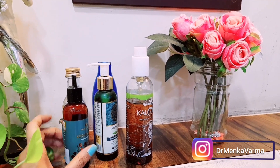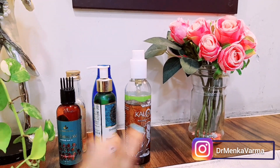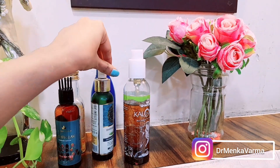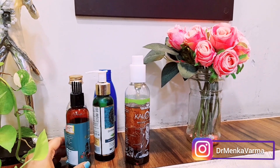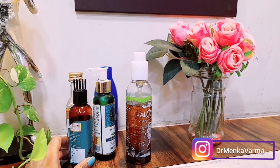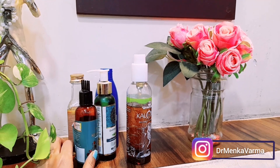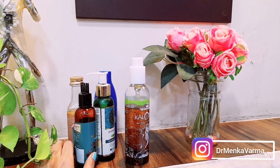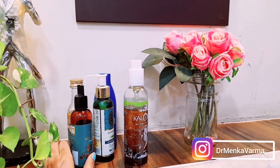I've already used all of these — you can see half the bottle has been finished, I ordered this one again, and this one is also almost finished. These are very good hair oils. If you use them regularly, you'll see the difference in your hair within a month, even within 15 to 20 days you start noticing changes in hair density, hair volume, and texture.